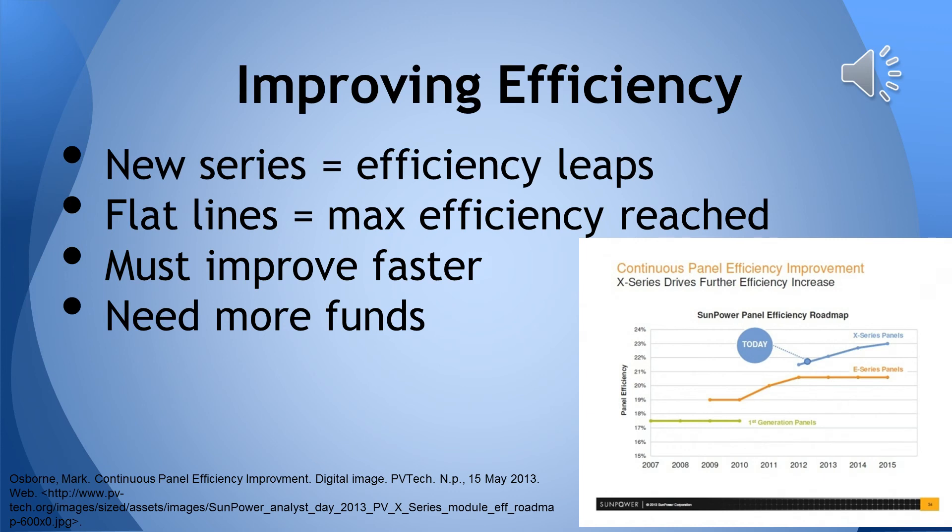To close the gap between our current state and our optimal future for solar energy, we need to continue introducing new generations of panels with rising efficiencies. With more funding and better development, the rate of improvement will rise greatly, and solar energy will become the most viable means of energy production.